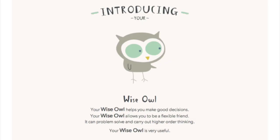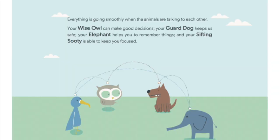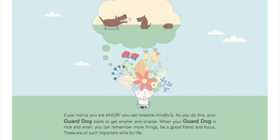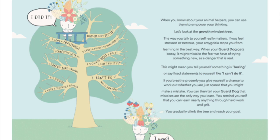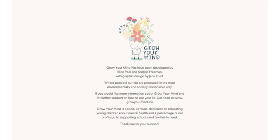Every school kit comes with a 'Welcome to Grow Your Mind' guide, which will explain all of the animal characters you'll hear about, as well as all of the resources in the kit in a really friendly way. You could obviously just start reading this to your students, but this will also give you background as to why we have certain resources in there.